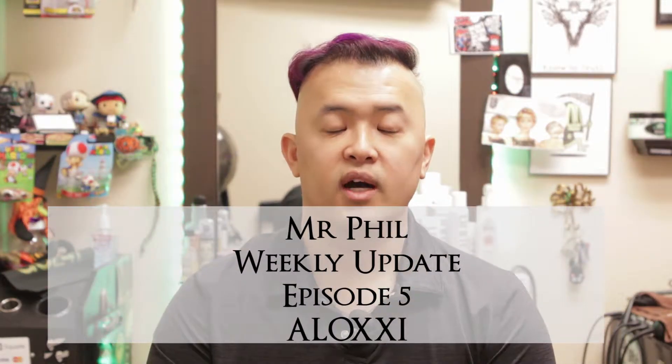Hey gang, it's Mr. Phil and you are watching episode 5 of my weekly update video. Today's topic has to do with Aloxi color. I figured it'd be a really cool way to do a video just to talk about what's going on in the world of color. As many of you know, somewhere along the line this past summer I was recruited by Aloxi to be one of their educators coming winter 2017. So I thought this week would be really cool to talk about a few of the things that make Aloxi's color line more enjoyable for me and for you guys, the clients wearing the color.